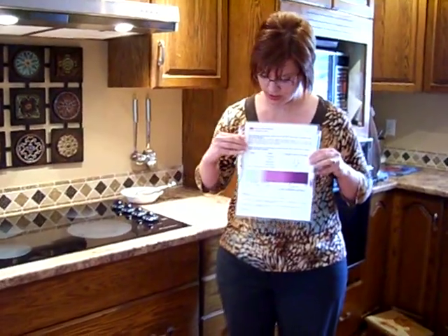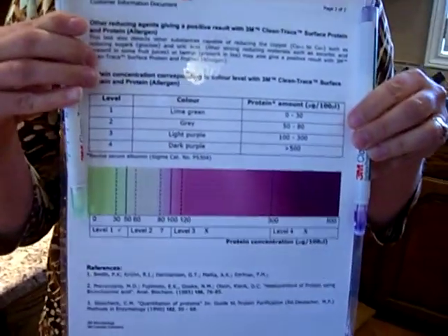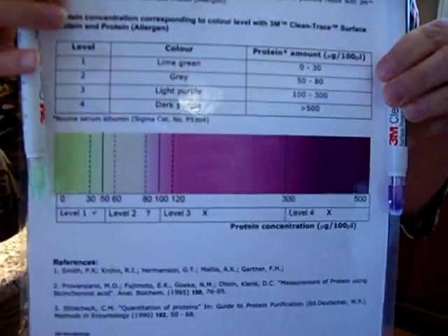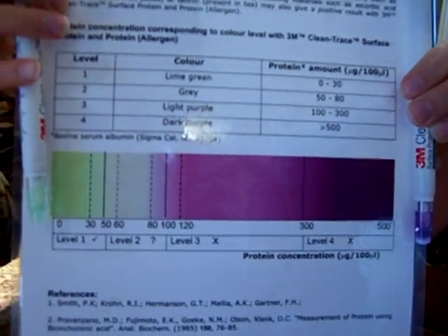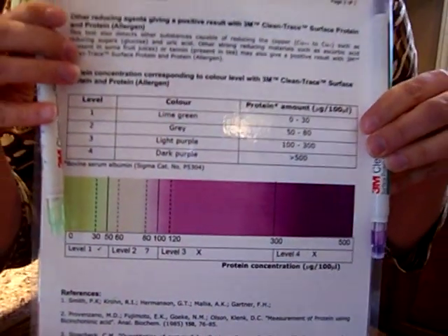So it's pretty clear — the results here. Purple means protein is on the surface; green means clean. This second one here that we just did is absolutely green. There is nothing left on this surface once it's been cleaned with our microfiber.